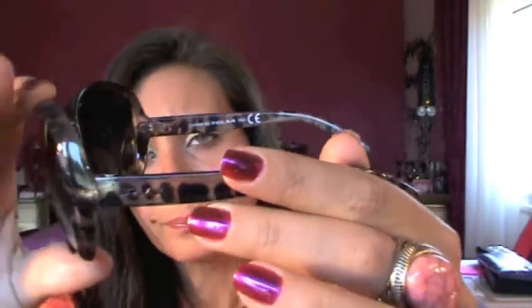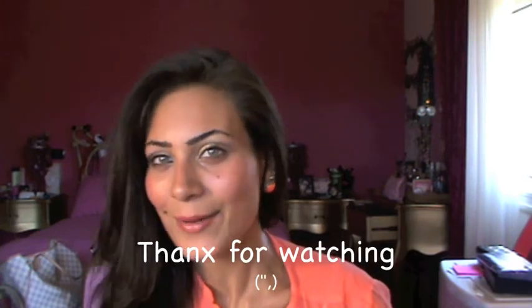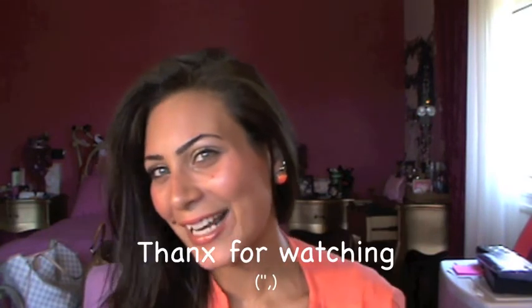I got these sunglasses a couple of days ago — the brand is Polar. I'd never heard of it before but I really like them; they were very cheap and they're summery and nice. That's it for me today, girls! I hope you enjoyed this video — let me know if you have any questions and I'll see you in my next video. Ciao ragazzi!